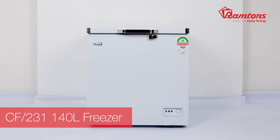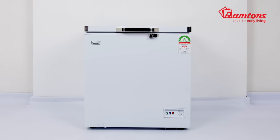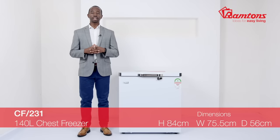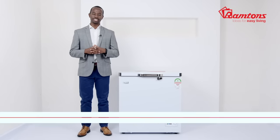This is a Ramtons CF-231 chest freezer. It comes in white and has a capacity of 140 litres. It's a straightforward appliance, ideal for when you need that extra storage space for frozen foods.